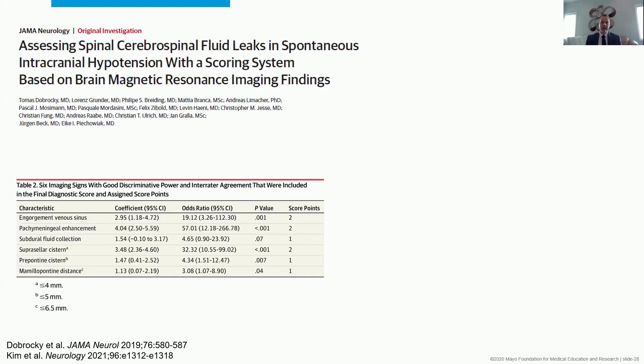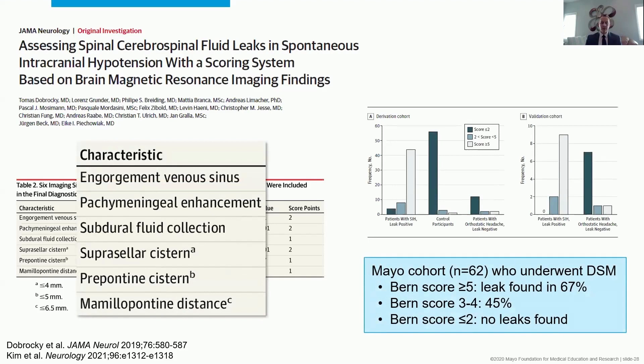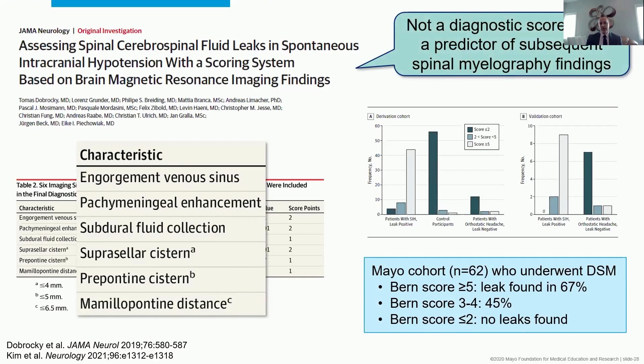It's not a score of 'does this patient have a leak?' — it's 'how likely am I to find a leak on subsequent spinal imaging?' Because the more abnormal the brain is, both in the Dabrachi cohorts and ours, the more likely you are to find something in the spine. That group in Bern did not have CSF venous fistulas; ours was largely CSF venous fistulas. But the correlation of higher score to more likely finding a leak held up in both cohorts. It's a predictor of subsequent imaging findings, not a diagnostic score.